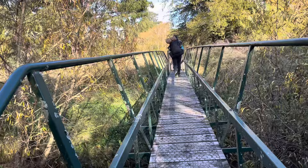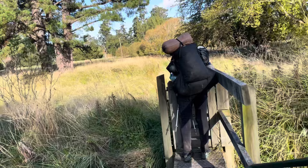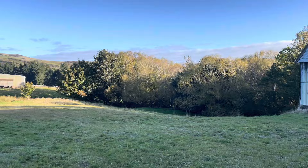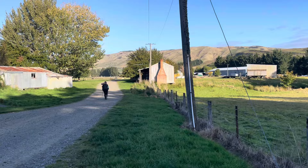We're nearly there — over this little bridge, 200 metres to the road, then two kilometres to where we're staying. Look at that old truck. And I believe this is where we're staying — where that chimney is.